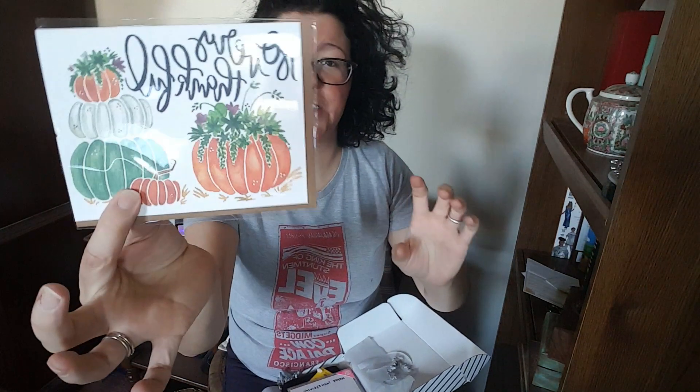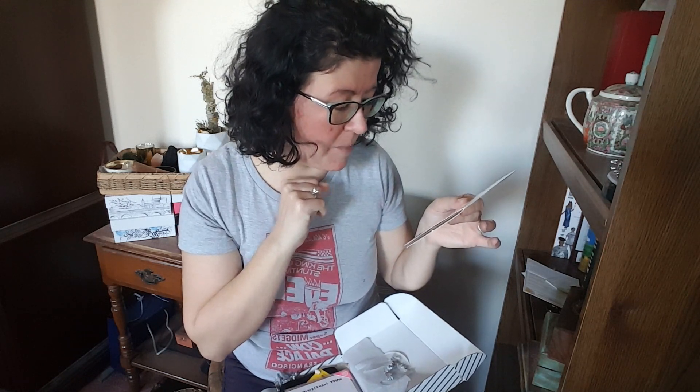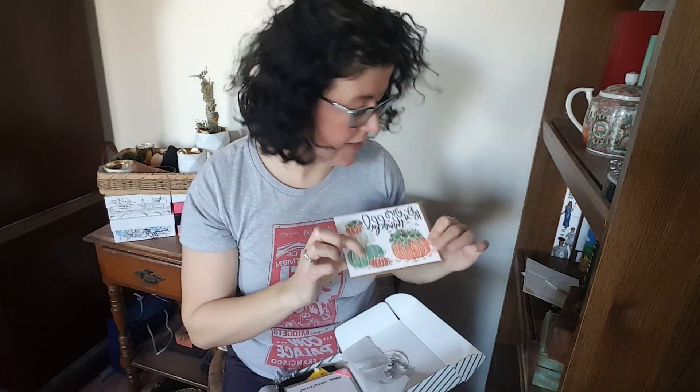So, 'Very Thankful' — and this has little gourds and pumpkins on it. This is from Sketchy Notions, handmade in Southern California. These are all going to be blank inside so you can fill in whatever you want to put in there. This one has one of those recycled paper type cardboard-looking envelopes.